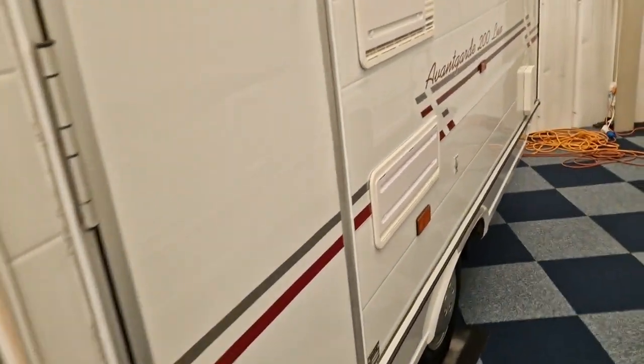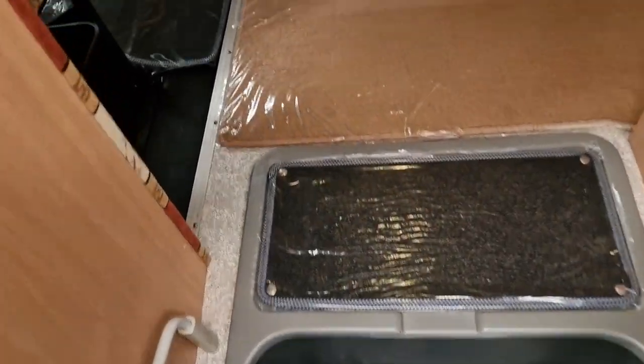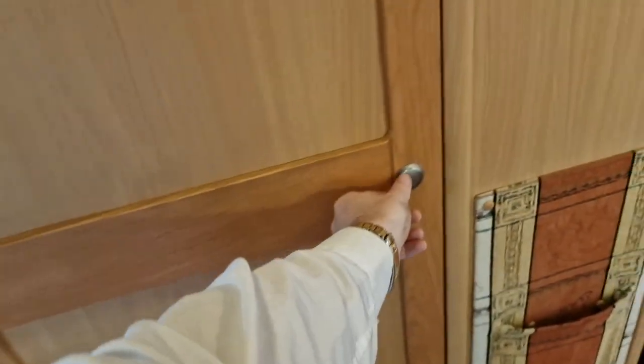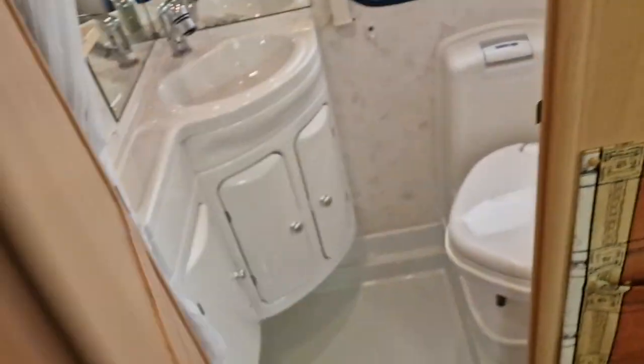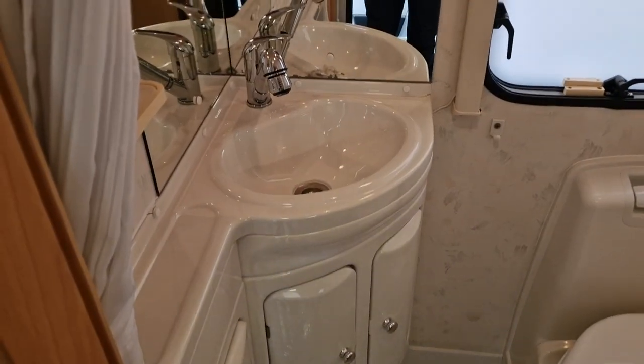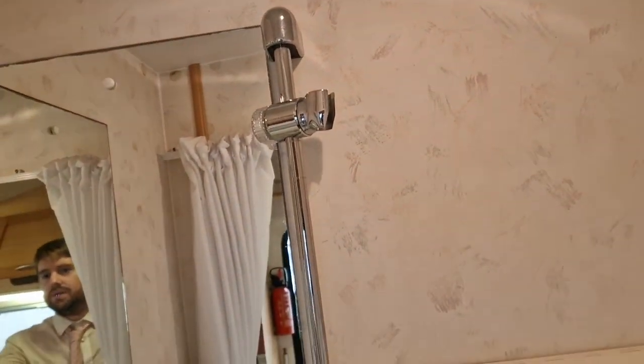We'll go into the vehicle next. As you step in, directly in front of you the first thing you'll see is your toilet. Your toilet there — the sink is a shower as well — and your shower head just goes straight up there.